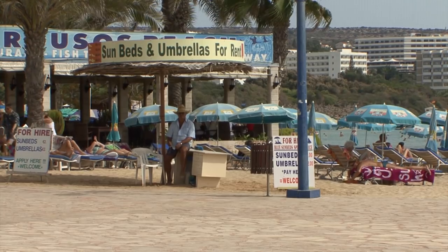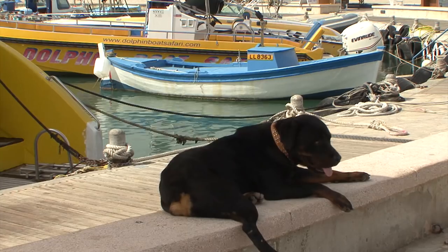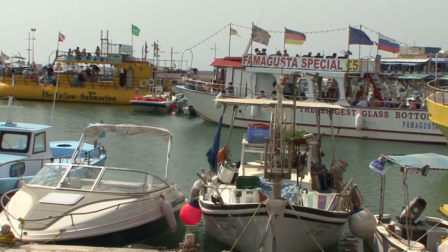Above all, these dream beaches attract hordes of tourists — a paradise for sun worshippers and a hotspot of the nocturnal club scene.